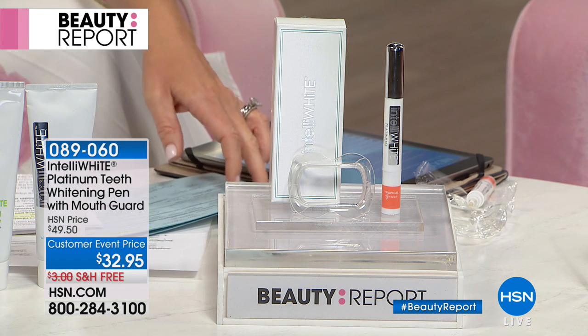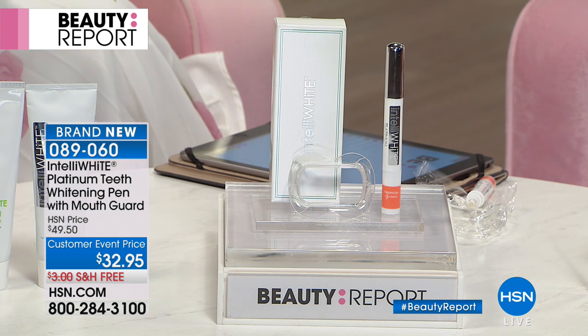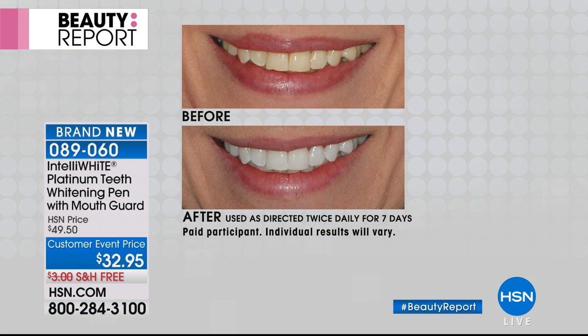Oh, you are so girly tonight. I love it. Well, she's bringing to us something never, ever done before. It's a world launch of a new flavor. It's the flavor of the month. It's the new tropical breeze. It is from IntelliWhite.